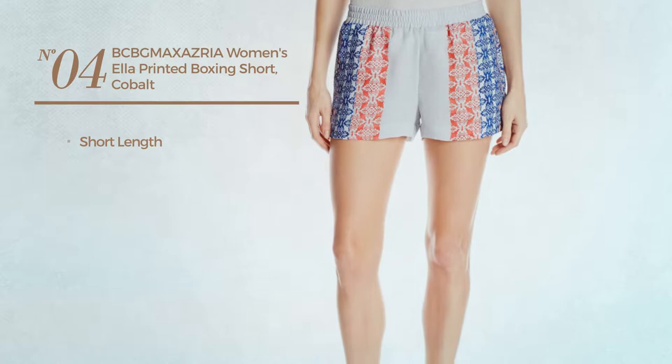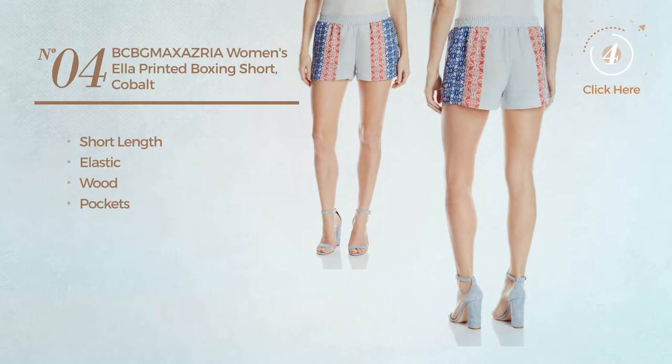Number 4. A short length garment produced with elastic fabric, with pockets. Available in 2 colors.